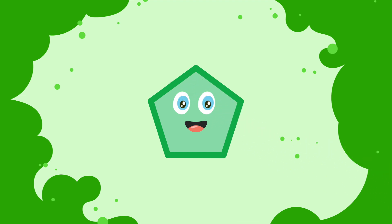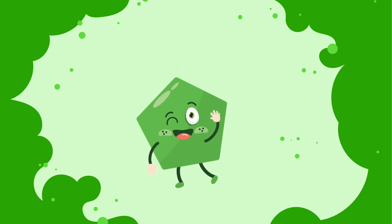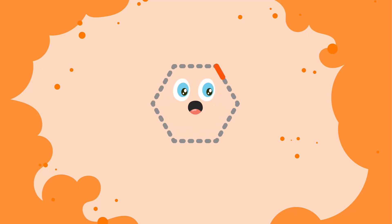The itsy bitsy spider. Pentagon. Hexagon.